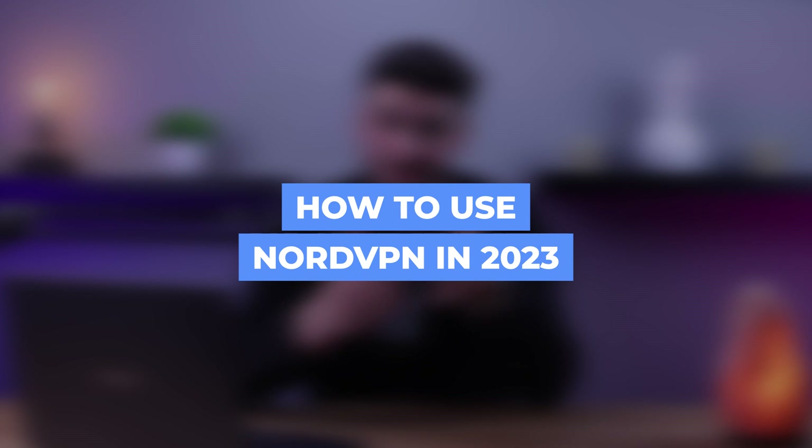Hey guys and welcome back to our channel. Are you looking for a reliable secure VPN that can protect your online privacy? Look no further because NordVPN is here to help you. In this video we're going to discuss just how easy it is to use NordVPN in 2023. From downloading and installing the app to customizing it to your liking, we've got you covered.